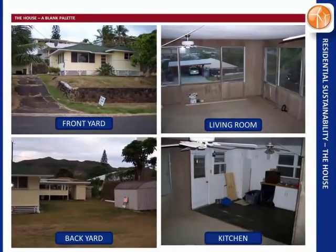This is the house — it's a blank pallet, big backyard, a typical Hawaii house with single wall construction, an old kitchen. The house is built in '58, really a blank pallet, eleven hundred square feet.